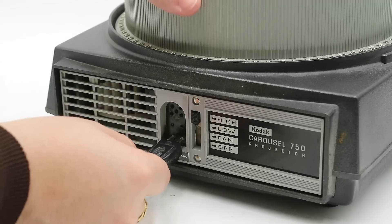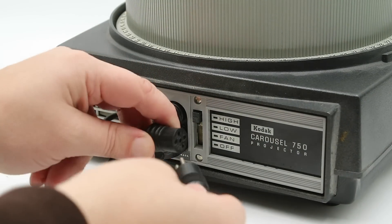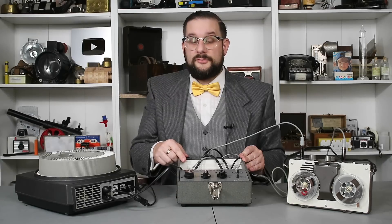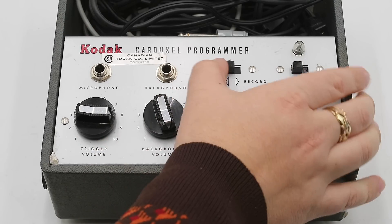Next, you connect this black power cable to the projector, as well as this trigger cable to the socket for the remote control. This has an auxiliary socket on it, so you can actually connect it up to the original remote control for the projector, allowing you to change the slides manually as well as automatically. You would then connect a microphone to the jack marked microphone, and an external source of audio — like a turntable, a television, another tape recorder, or radio — to the jack marked background. Finally, turn on the unit and switch it to record mode.